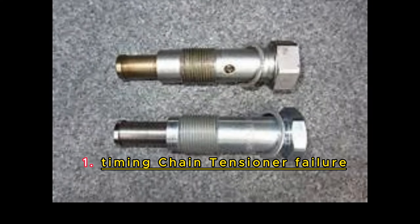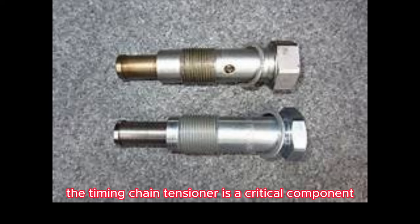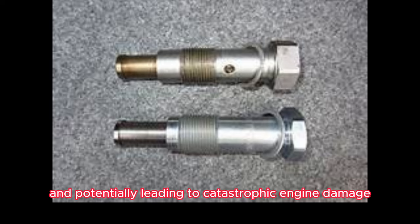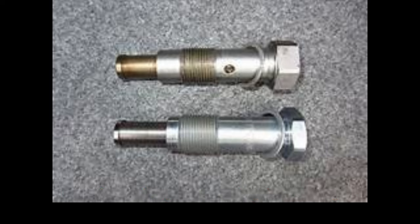Timing Chain Tensioner Failure. The timing chain tensioner is a critical component in the N42/N46 engine. Over time, it can wear out, causing chain slack and potentially leading to catastrophic engine damage. If you hear rattling noises coming from the engine or notice a loss of power, it's crucial to have your timing chain tensioner inspected and replaced if necessary.